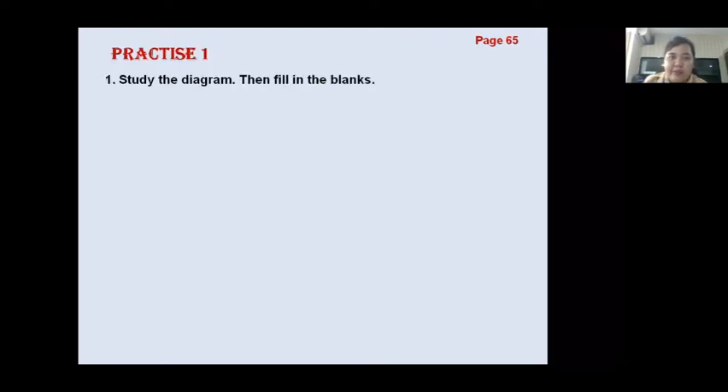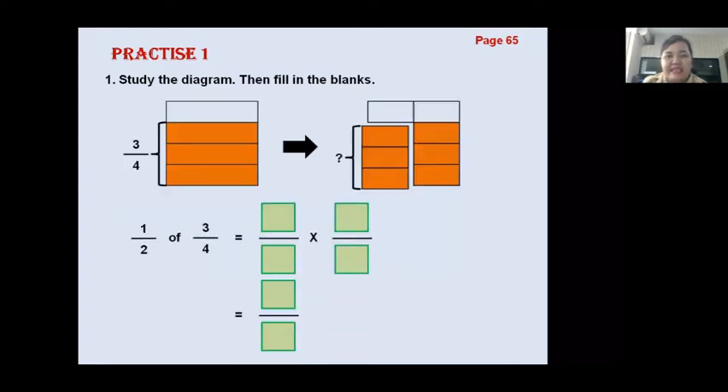Let's open your book to Page 65. Teacher will explain Practice one, number one: study the diagram then fill in the blanks. Look at this — one half of three quarters. Three quarters — the picture looks like this. Three parts out of four total. You can see this: one orange, three of four — that's three quarters.